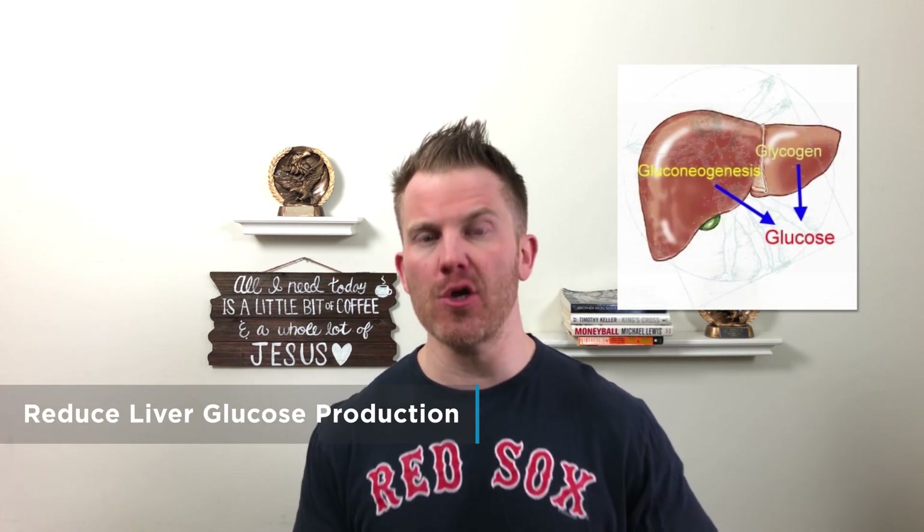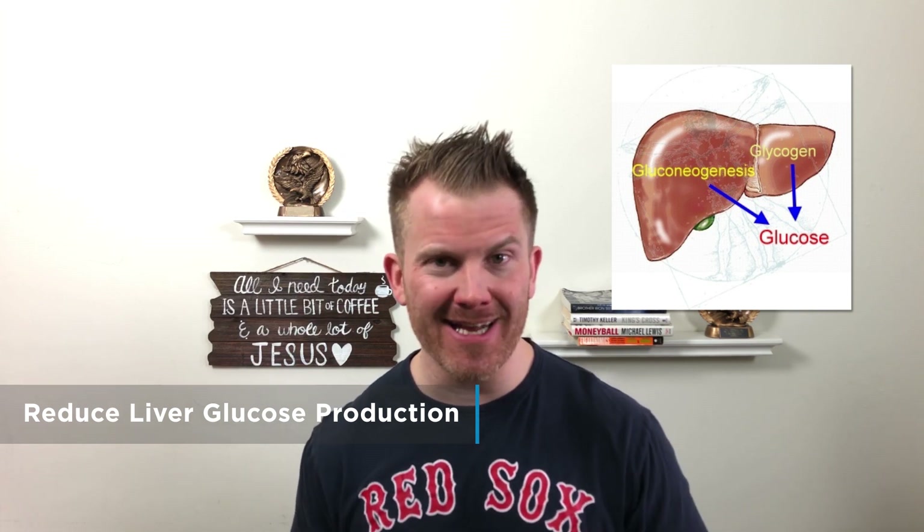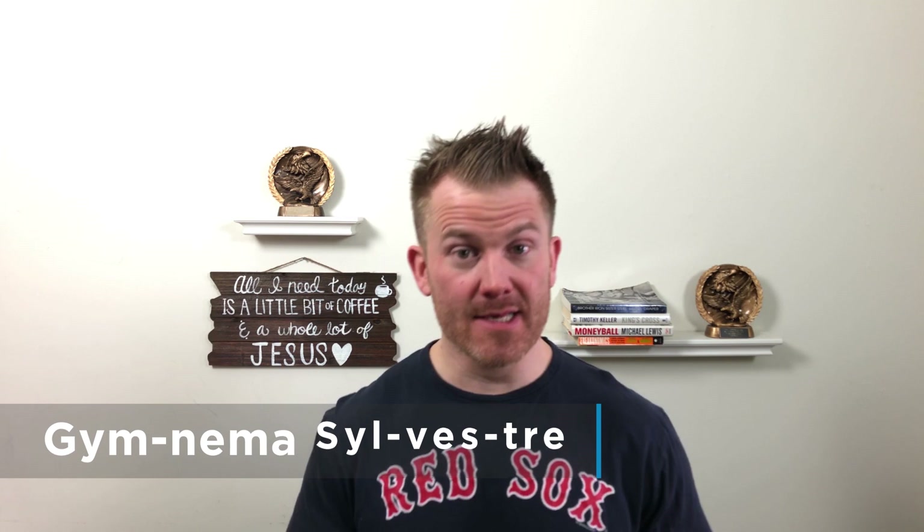Moving on down the list, next on the docket is berberine. Berberine's main objective is to reduce glucose production in the liver. Studies have shown — there are actually some nice human trials — that suggest berberine can back up these claims. So for berberine and weight loss, there might be something there.